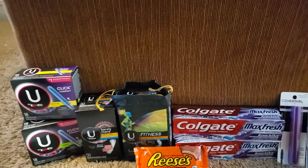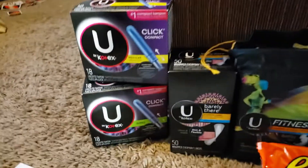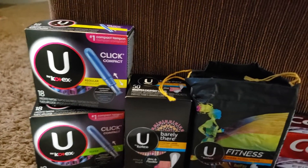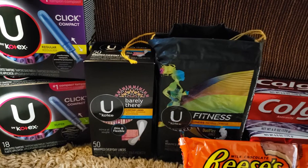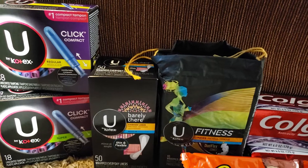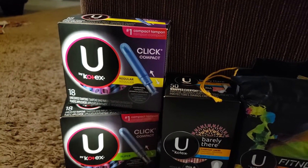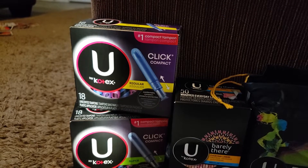The first deal is the U by Kotex. I bought two liners and two tampons — correction will be made in my Google Docs because I said 'pads' but I meant liners. The liners were priced at $4.79 and $2.50/$2.40, and the tampons are $5.79 and $2.99.